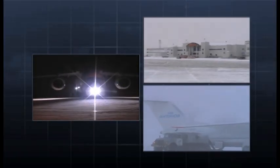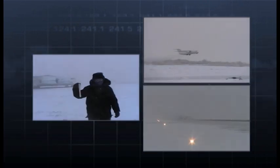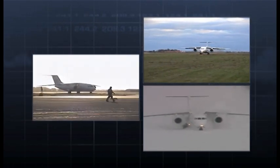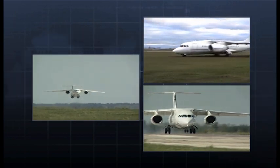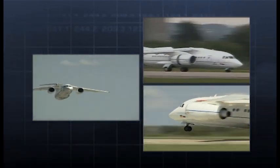The AN-148 type certification features take-off and landing on unpaved runways, cold soak and extreme heat testing, to provide operational capacity in a temperature range from minus 50 Celsius to extreme heat. The aircraft is certified to operate on airfields up to an altitude of 7,200 feet, while this could be extended to 13,000 feet in the near future.